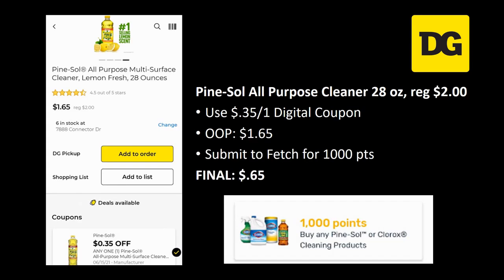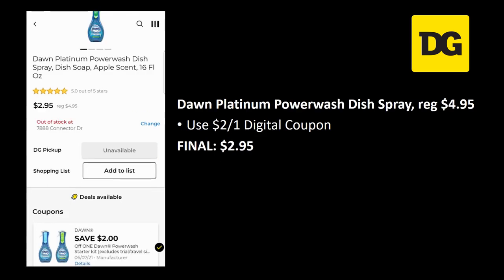Pine-Sol all-purpose cleaner 28 ounce is regularly priced two dollars — there's a 35 cent off one digital coupon, so you'd pay a dollar sixty-five. But if you submit to Fetch, you can get a thousand points back. I just did this in my last Saturday haul with Scott and Cottonelle and got all my points back — so your final cost with those Fetch points is going to be just 65 cents.